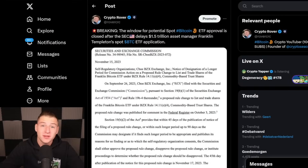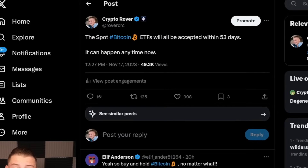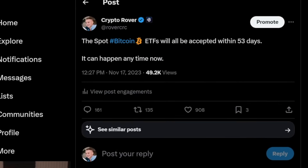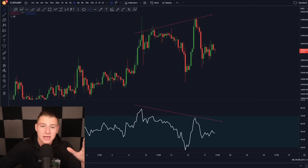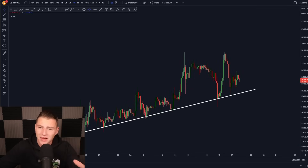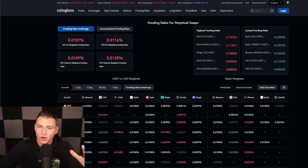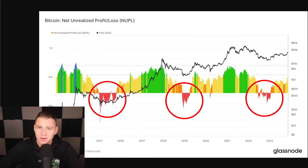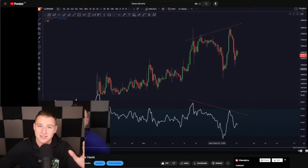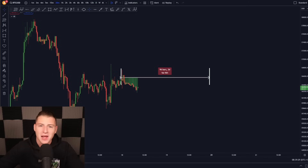The window for potential Bitcoin spot ETF acceptance is close, and within the coming 53 days we will be seeing the first Bitcoin spot ETF. I'll be explaining why, and I'll also talk about the Bitcoin CME gap we're currently creating, the most important price action on the market, the biggest support, the biggest resistance, and where the liquidity in the market lays.